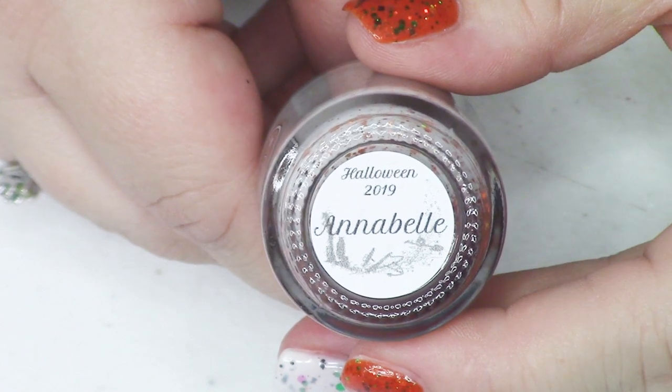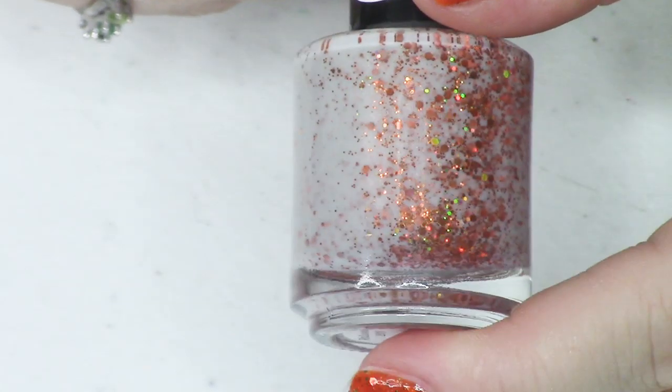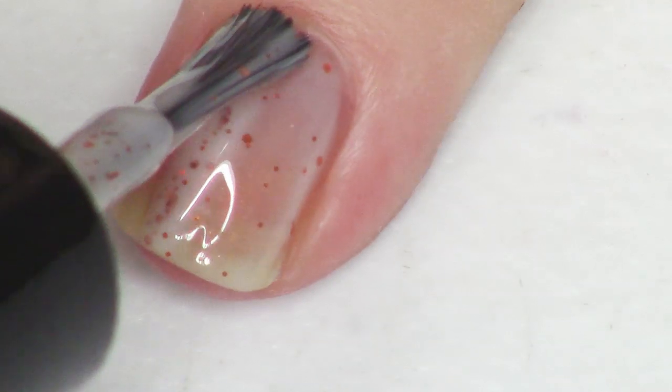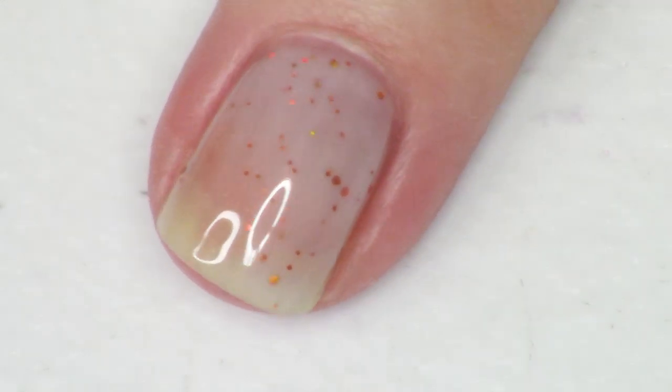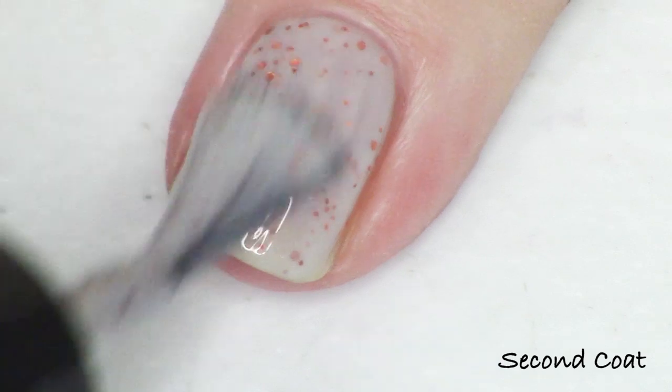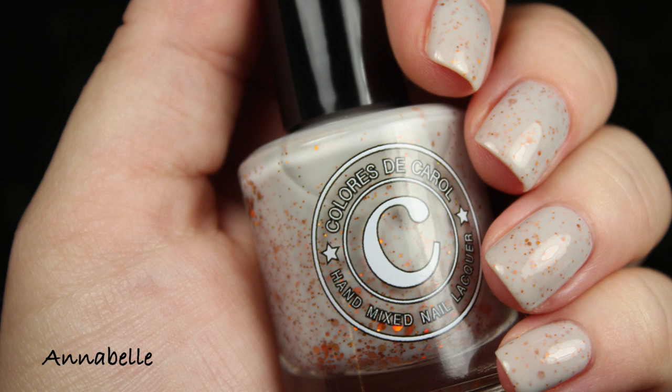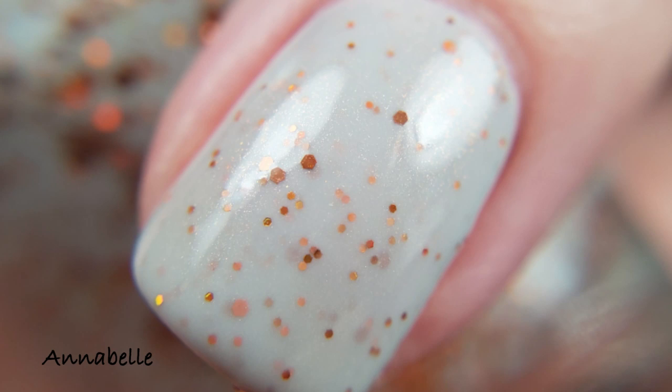Let's move along to the Halloween collection — Halloween 2019. As far as I can tell, each polish is named after a woman from a famous Halloween or horror film. Going in alphabetical order, we start with Annabelle, inspired by the doll from The Conjuring world of horror films. Annabelle is described as a light gray crelly with copper shimmer, a copper hollow glitter blend, and an orange hollow glitter blend. An orange and gray is just kind of eerie — it reminds me of crisp October nights or Halloween night. The copper and orange hollow glitters in a whole variety of sizes are very bright, beautiful, and striking.